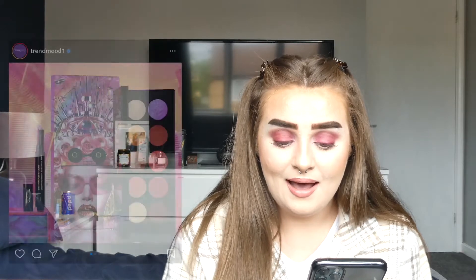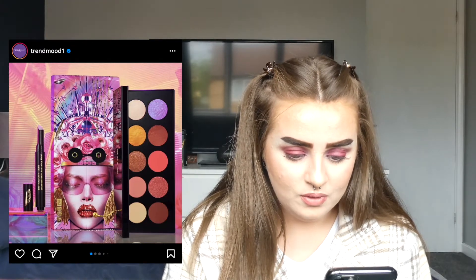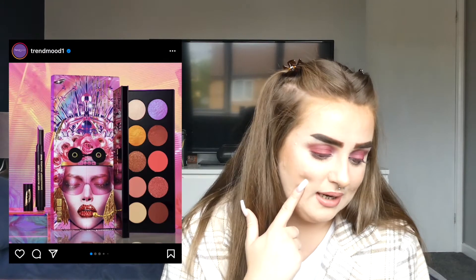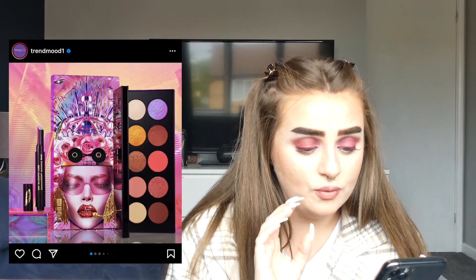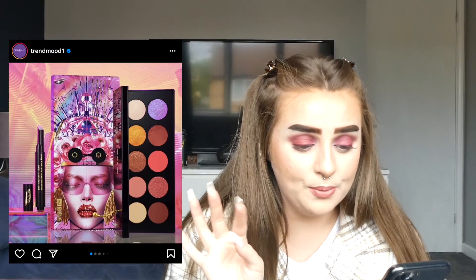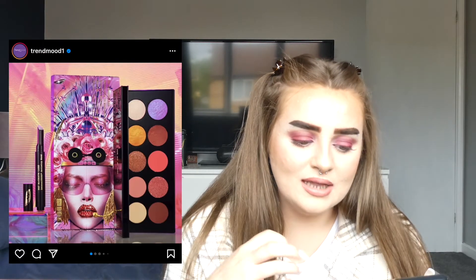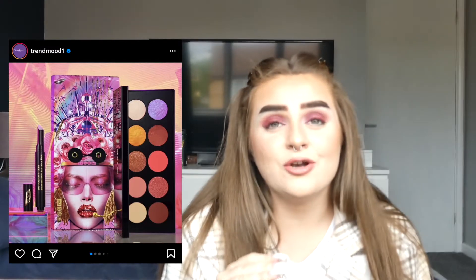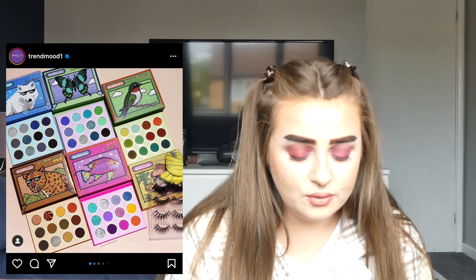Pat McGrath has come out with a new eyeshadow palette and this looks gorgeous — like, oh my god. This is right up my street. Pat McGrath is really pricey but I've been so tempted to buy one of her palettes. The shade-shifting shades — the purple, the orangey-browny-red, the peachy tones, the dark brown for a wing liner — I'm into this. I really don't need this eyeshadow palette but I actually really, really want it.